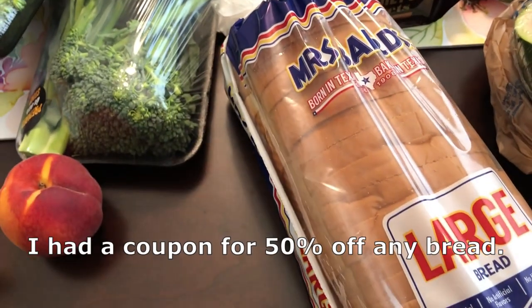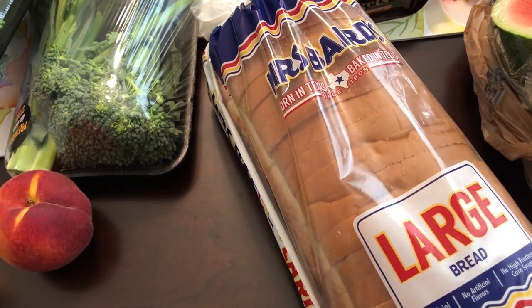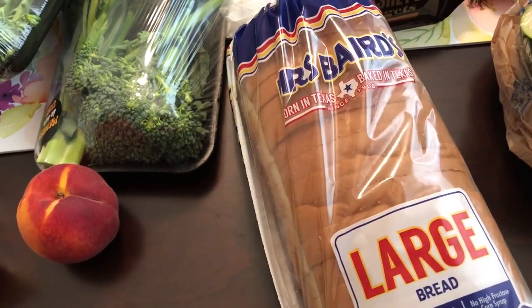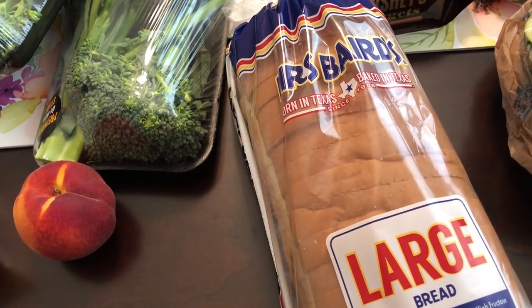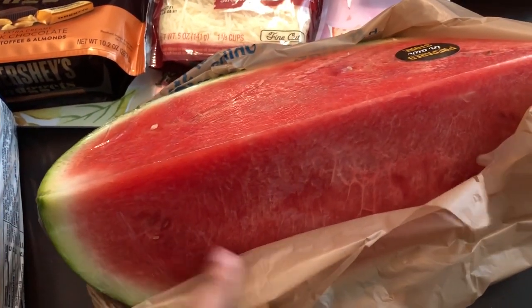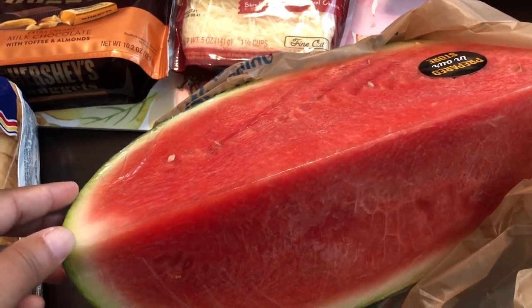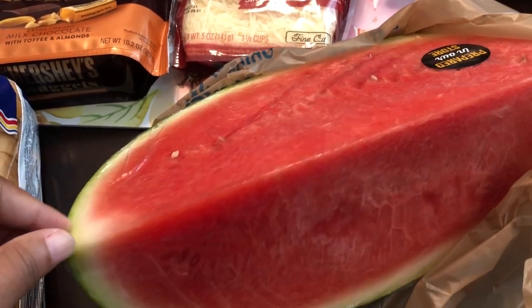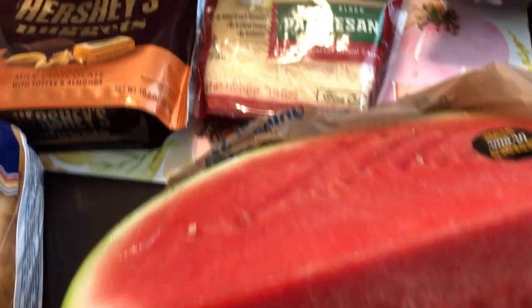I also had a coupon off of any bread, so I grabbed a package of Mrs. Baird's bread for my lunches during the week — grilled cheese sandwiches or whatever it may be. I also grabbed some watermelon, sliced up like this. I don't buy whole ones because Howard does not like watermelon, so I'd be stuck eating a whole watermelon.